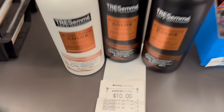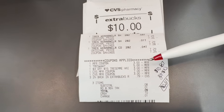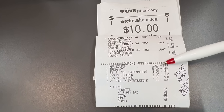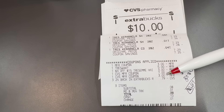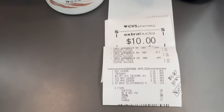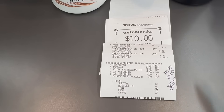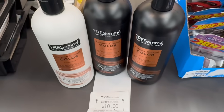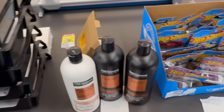Our Tresemme glitch deal worked out really well. We have our $3 off two printable glitching with our $5 off three digital and our $3 off $15 CRT. I used extra bucks and my 2% rewards — I paid $0.09. So $10.87, got back $10, final cost $0.87 for the three. We're going to get back some extra Fetch points for these, but don't hold your breath on getting a lot because Fetch is really petty.